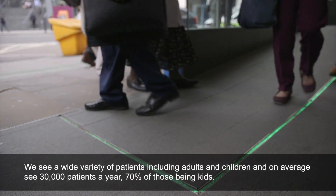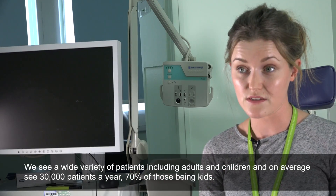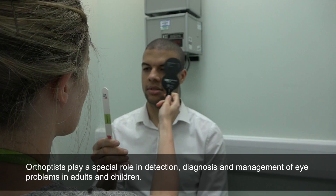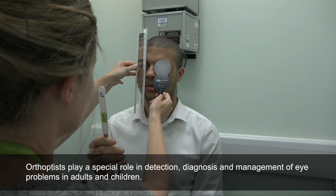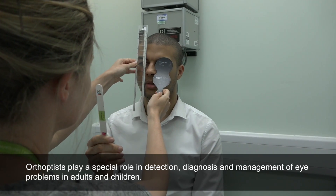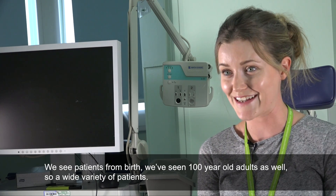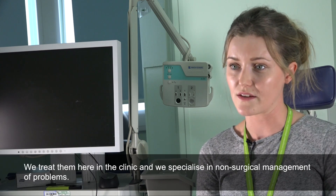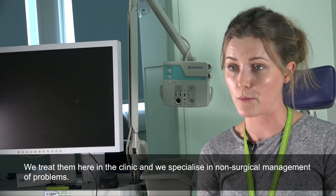We see a wide variety of patients including adults and children, and on average see 30,000 patients a year, 70% of those being kids. Orthoptists play a special role in detection, diagnosis and management of eye problems in adults and children. We see patients from birth through to a hundred year old adults, and we treat those here in the clinic, specialising in non-surgical management of these problems.